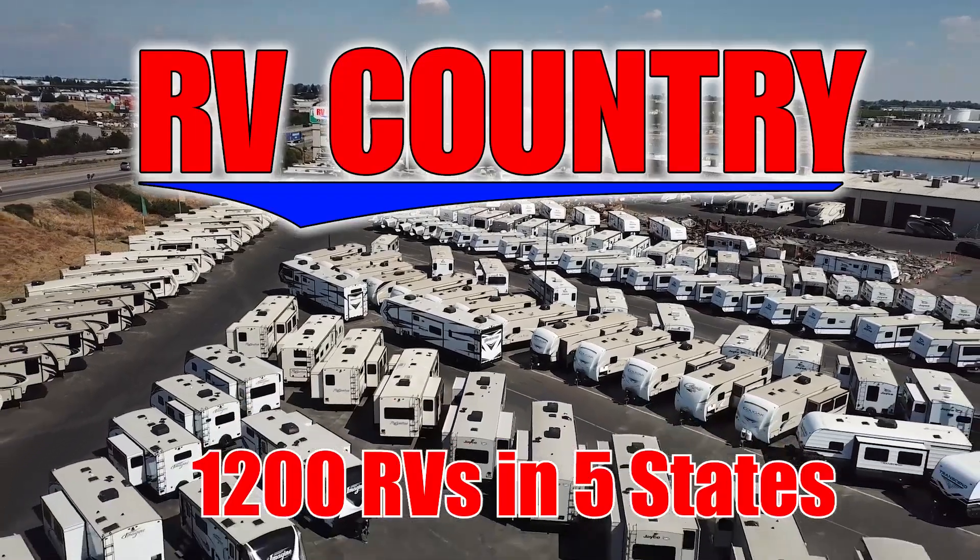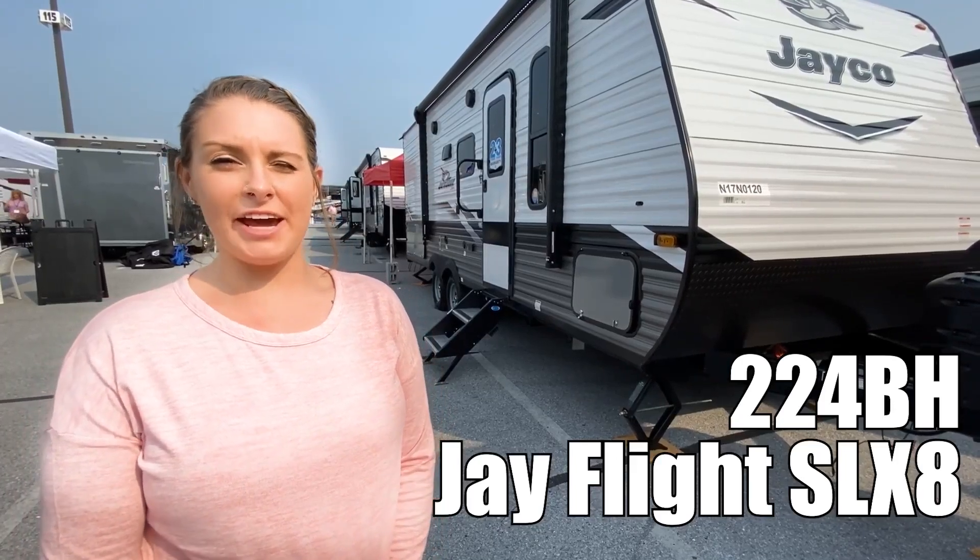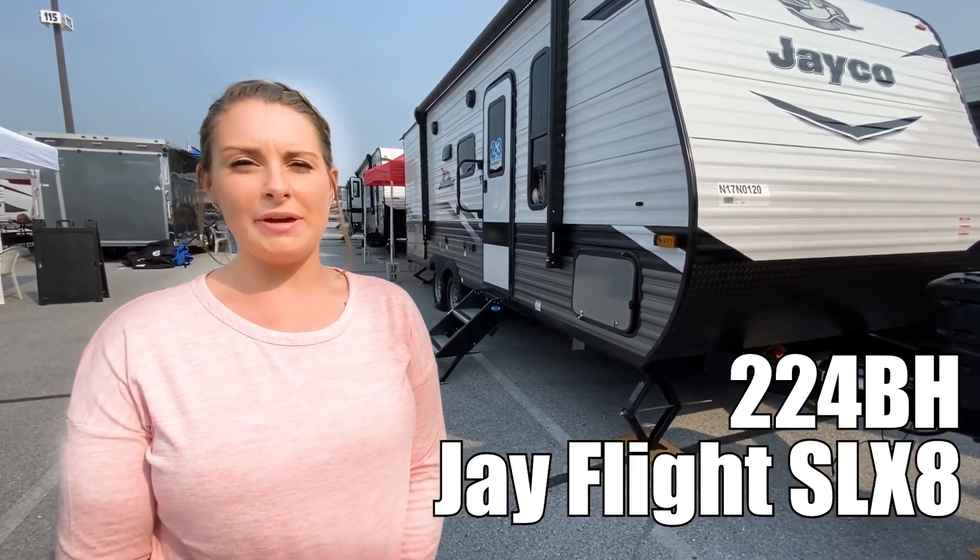Here's another great RV from RV Country. Hi, I'm Alicia. Let's check out the Jayco Jay Flight 224BH. Come check it out with me.